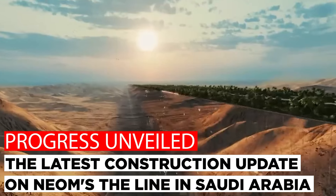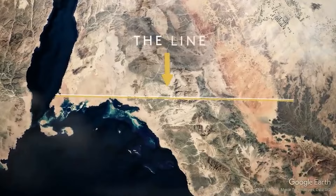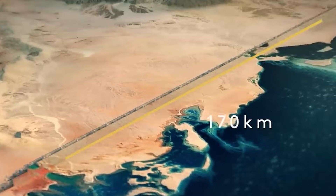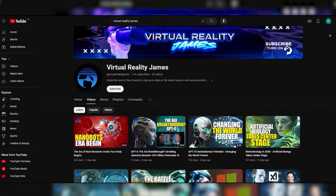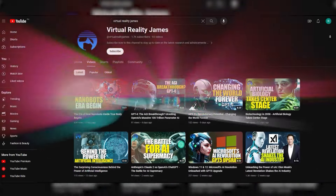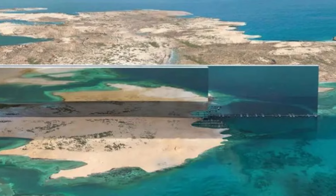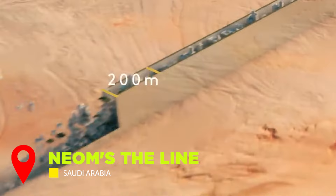Progress Unveiled: the latest construction update on Neom's The Line in Saudi Arabia. Forget flying cars — what about a 100-mile city stretching through the desert? We're not talking science fiction, folks. This is Neom's The Line, and it's being built right now in Saudi Arabia. Welcome to Virtual Reality James. We usually talk horsepower and infotainment systems, but today we're shifting gears into something a lot bigger — a city unlike any other.